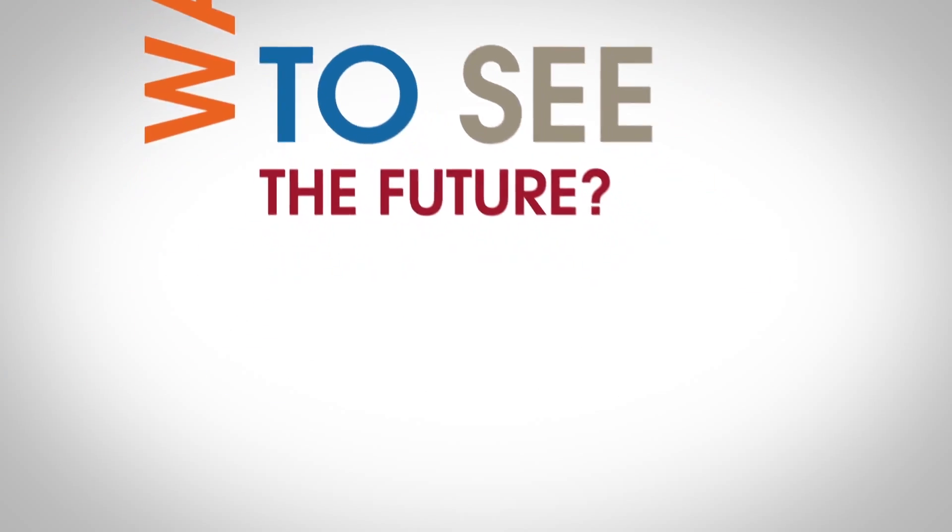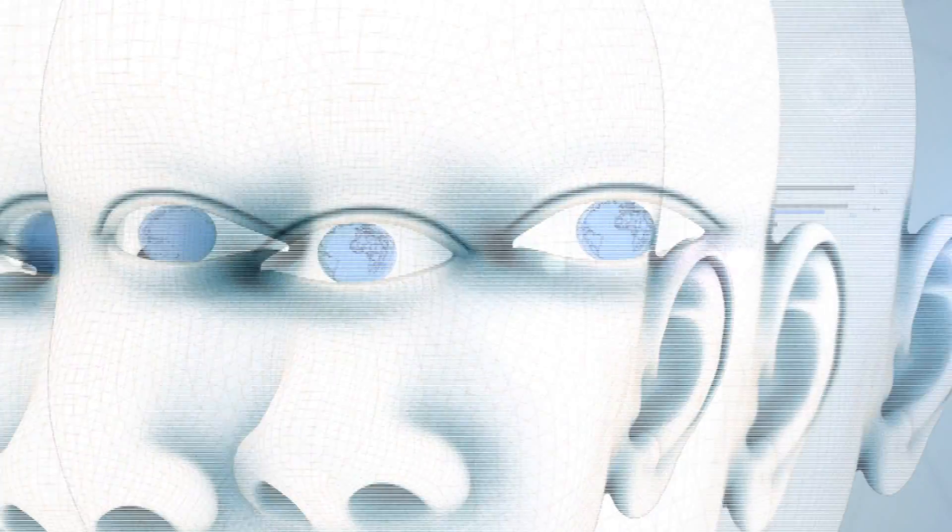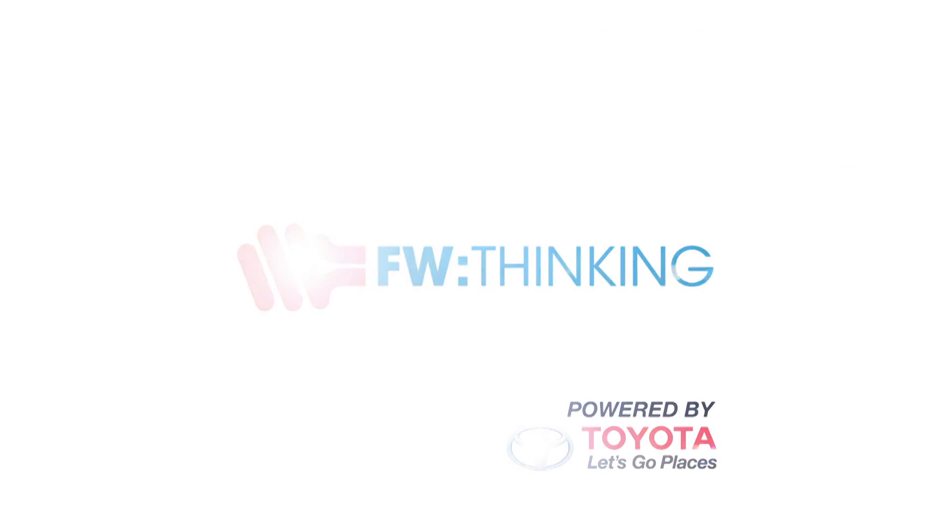Want to see the future? Follow me. Hey there everybody, it's Jonathan Strickland with Forward Thinking and I am at CES 2014.